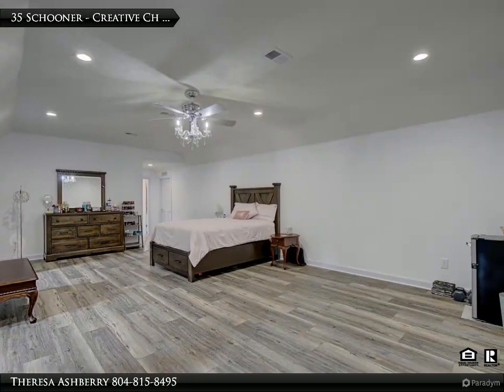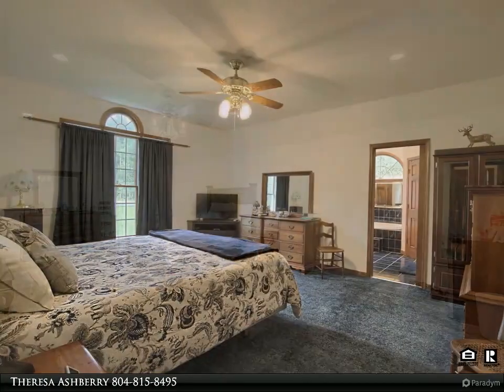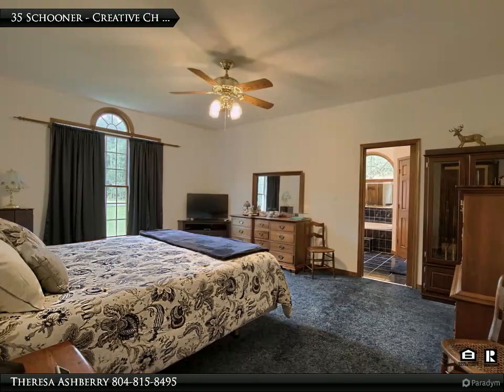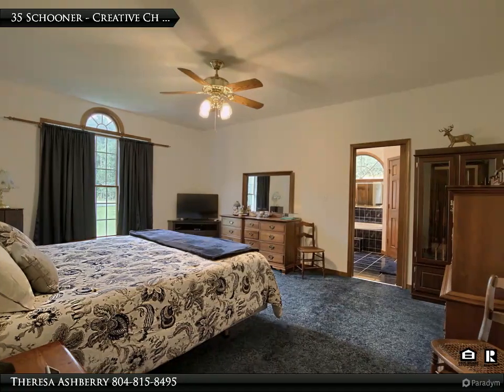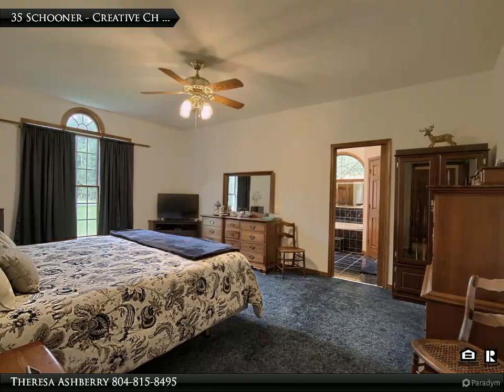The kitchen features ample counter space and custom cabinetry. It's a true centerpiece of the home, offering a gathering place for family and friends during special occasions.